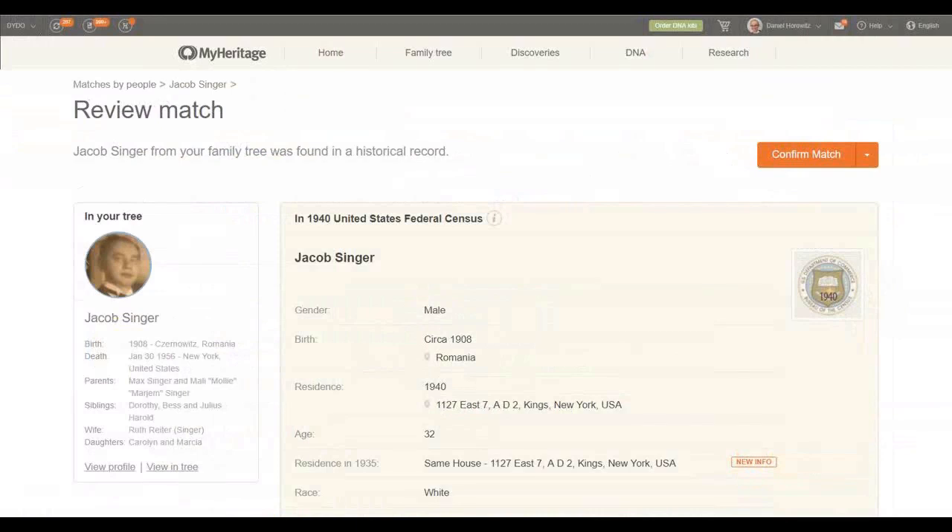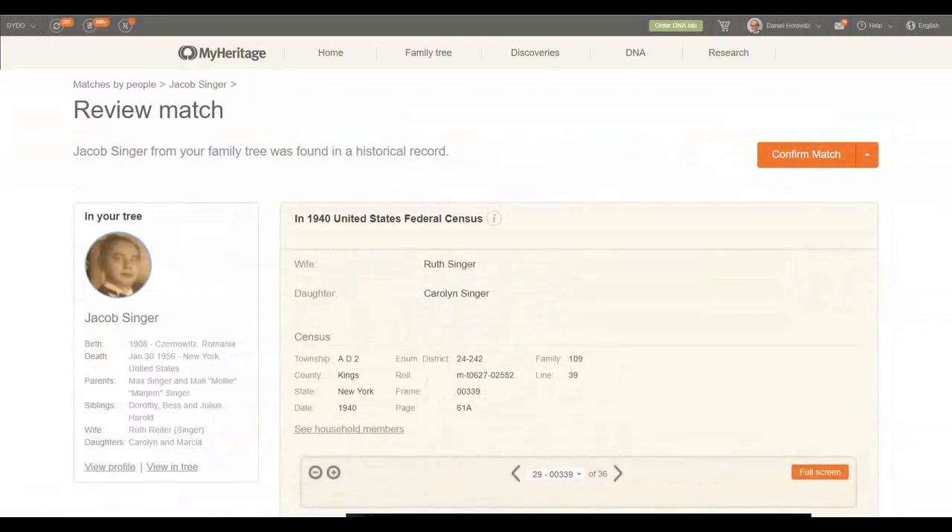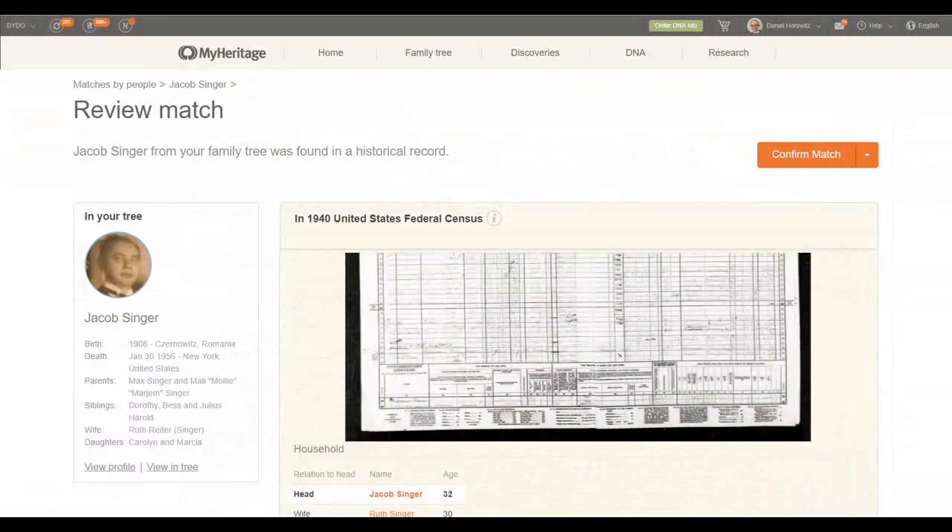With a complete plan, which also gives you access to the record collection, you can go one step further and see all the information extracted from the record. You can see that the residence in 1935 is new for me — I probably already had him at that address for 1940, but I wasn't aware it had been his address since 1935. I want to see the image of the record because, as good genealogists, I don't believe any transcription — I like to see the records with my very own eyes.